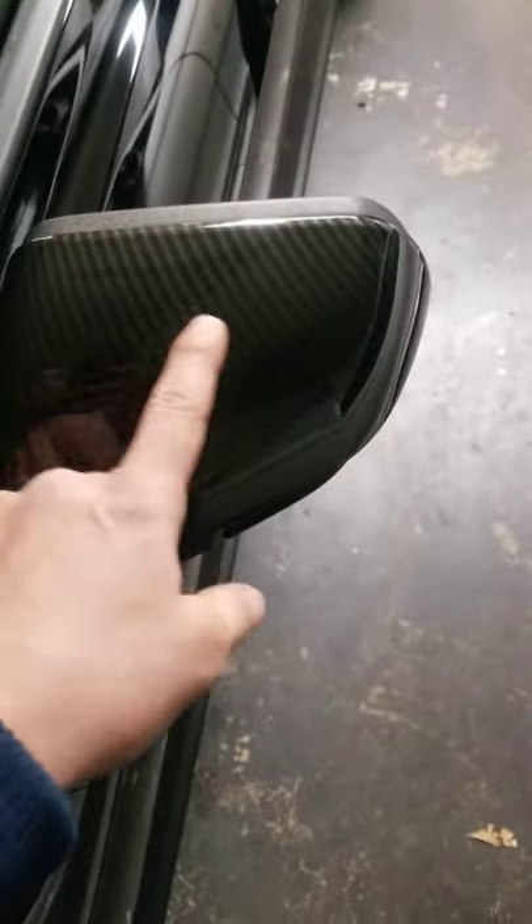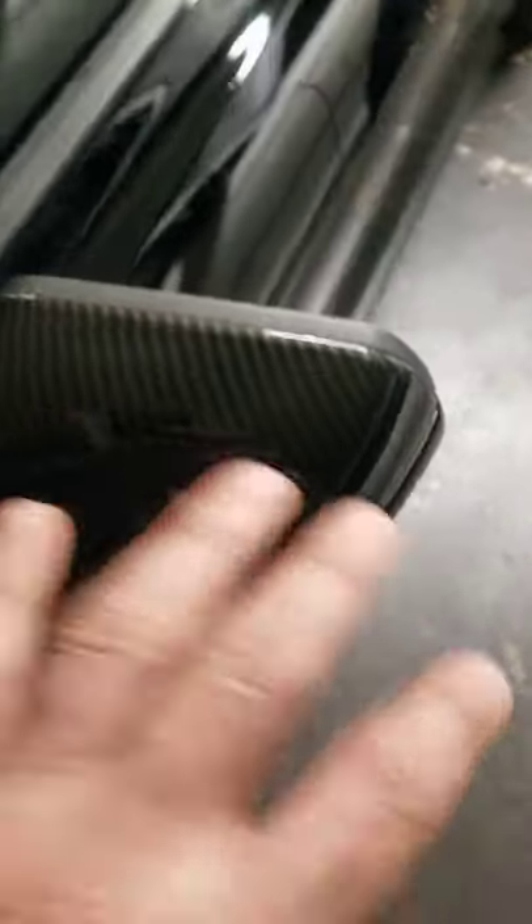I went ahead and did the carbon fiber mirror covers right here — thought it looked pretty clean. I'm thinking the next move, since I got the hood right there, will probably be a splitter. And definitely these winglets right here in carbon fiber. I would love to have them in carbon fiber, but goddamn — seven bills. So, whoo.